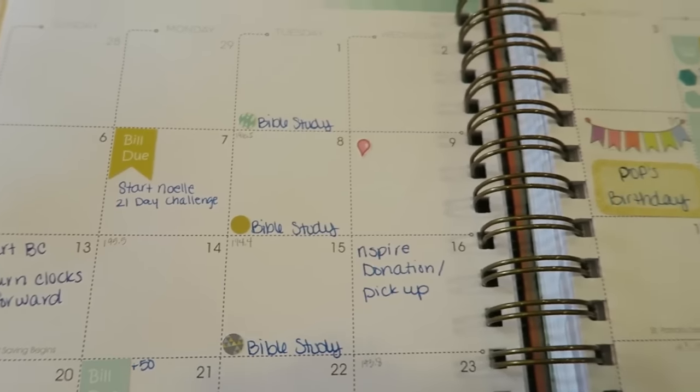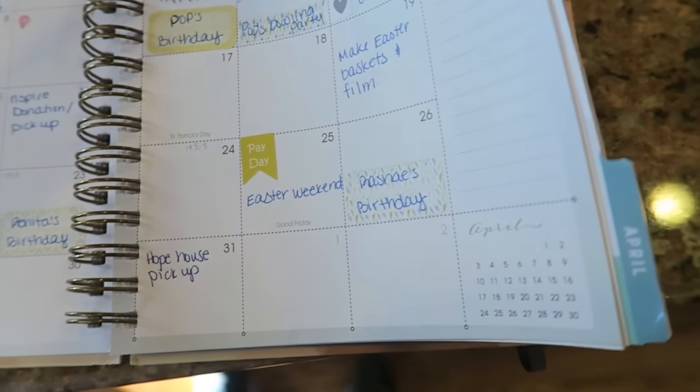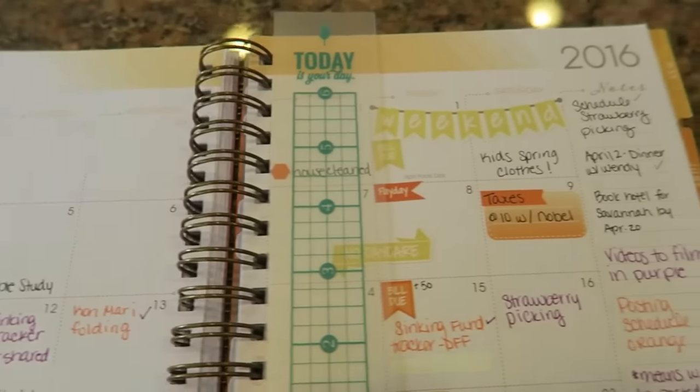Number three: plan ahead for everything. Utilize your planners, a notebook, or whatever works for you. I'm partial to the Erin Condren planner — I used it for many years — but this year was my first time getting an Inkwell Press planner and I'm absolutely in love with it. I plan everything in there: what I'm going to film for YouTube, what I'm going to post, all the activities for my kids, my husband's schedule, his travel schedule. Everything is in my planner and it really helps me look at my day or month at a glance.